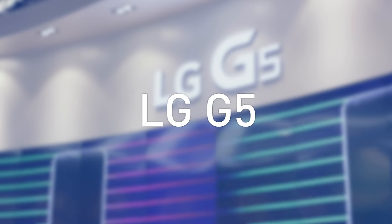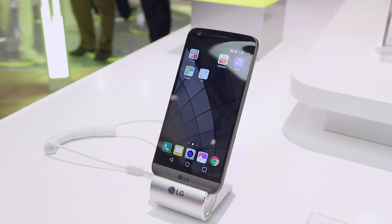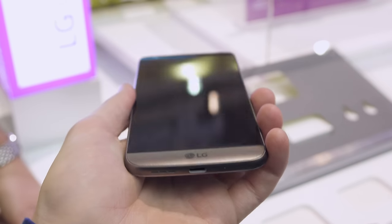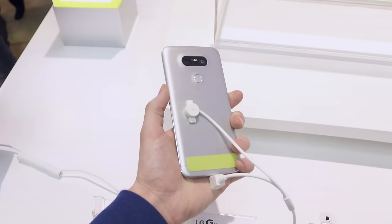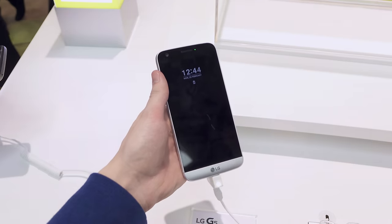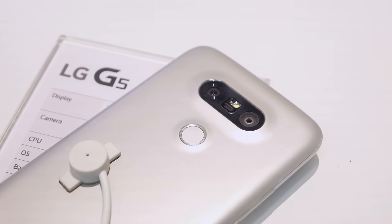One of the biggest surprises at MWC is the LG G5. It's rocking a new aluminum build that feels a lot nicer than the G4. It's surprisingly light and with a smaller 5.3 inch screen it fits really nicely in the hand. The design is a massive improvement — not only does it look great but this might be one of the most comfortable phones I've ever used. Instead of rear buttons we've got a fingerprint sensor that doubles as the power button.